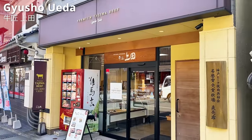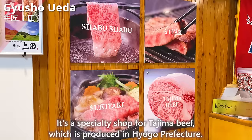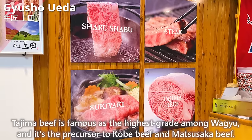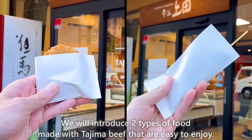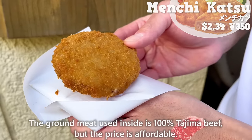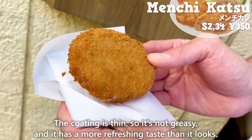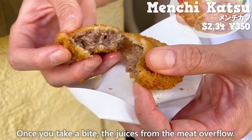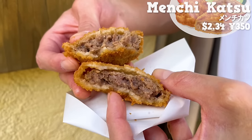Next, we introduce Gyushou Ueda, a specialty shop for Tajima beef produced in Hyogo Prefecture. Tajima beef is famous as the highest grade among wagyu and is the precursor to Kobe beef and Matsuzaka beef. First, we try the menchi katsu — the ground meat is 100% Tajima beef but the price is affordable. The coating is thin so it's not greasy, giving it a more refreshing taste than it looks. Once you take a bite, the juices overflow. The ground meat is coarse, giving a great texture — simple but delicious.